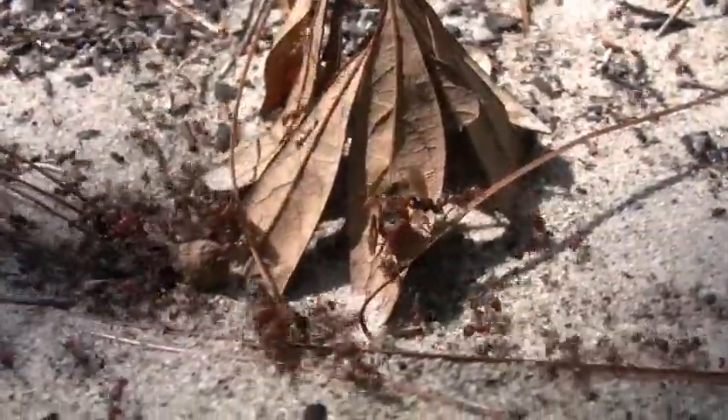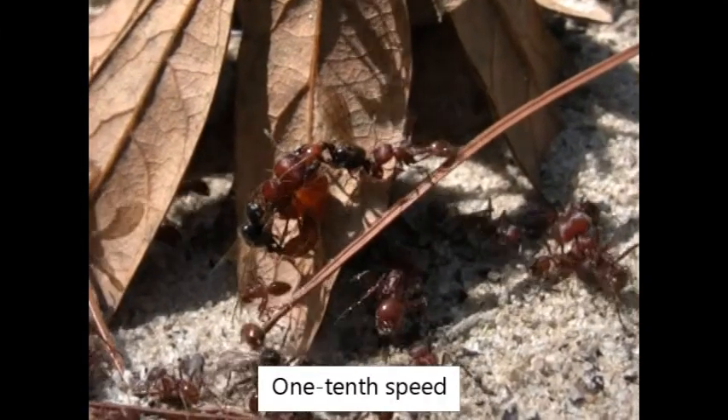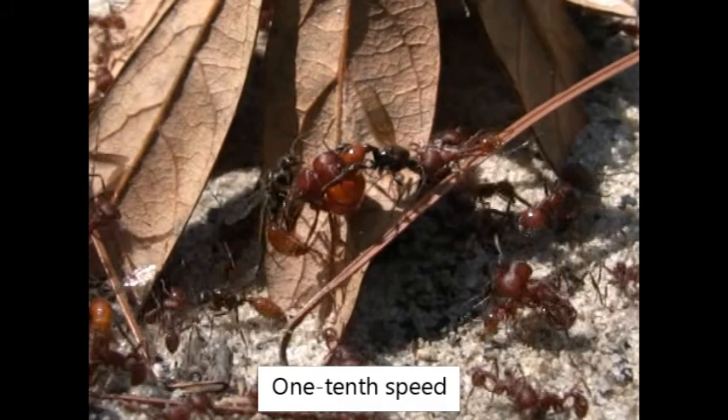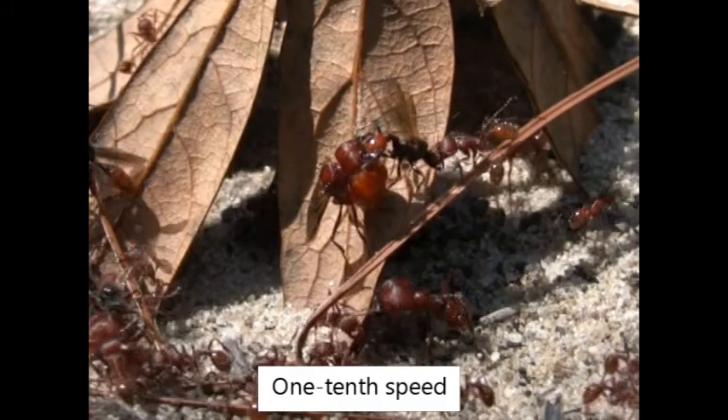Here you see a mating pair. Workers seem to try very hard to interfere with these matings, and perhaps this is one reason why in harvester ants the females mate with an average of 7 to 12 or so males.